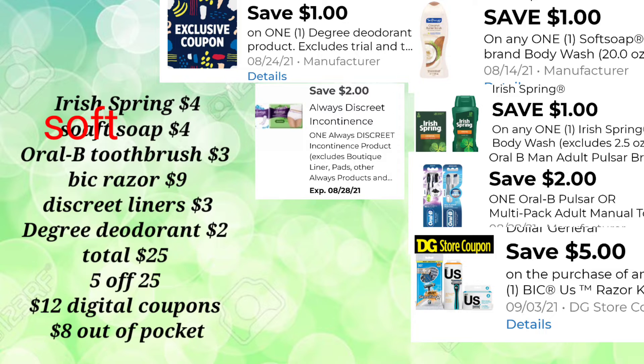We're picking up the Degree Deodorant for $2 and the total is going to be $25. We're going to use our 5-off-25 — either paper coupon or digital, whichever you choose — and $12 in digital coupons, so our out-of-pocket for this transaction is just $8. Remember, that BIC Razor alone is $9, so $8 out-of-pocket for your body wash, razors, Oral-B toothbrush, and household necessities is a great deal.